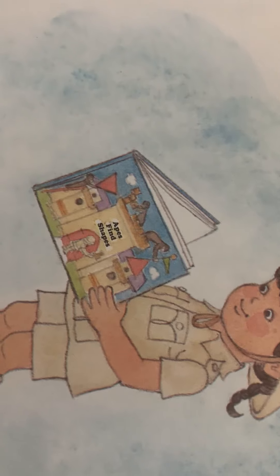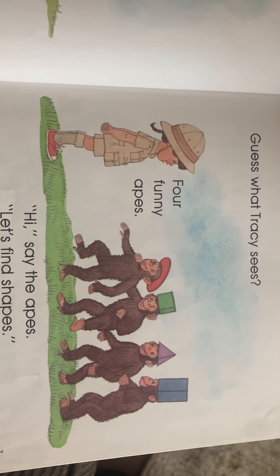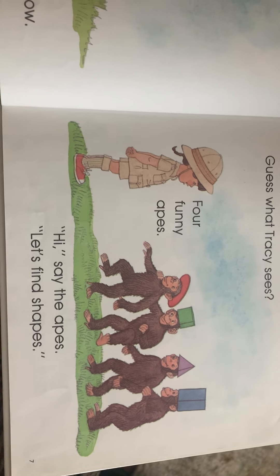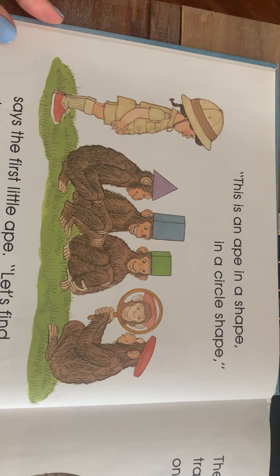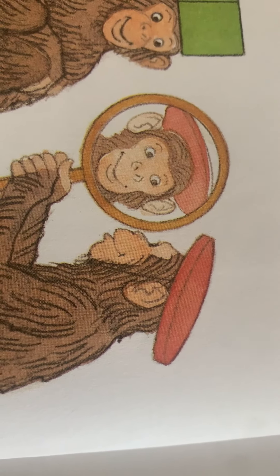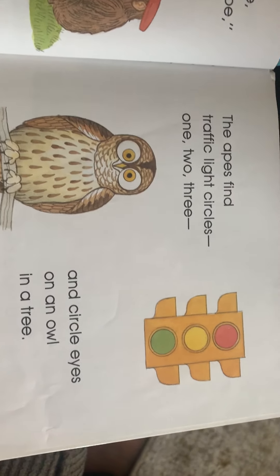All right, we'll get started on our story now. Tracy opens a word window — so it looks like she's reading the same book we are, 'Apes Find Shapes.' Guess what Tracy sees? Four funny apes! 'Hi,' say the apes, 'let's find shapes!'